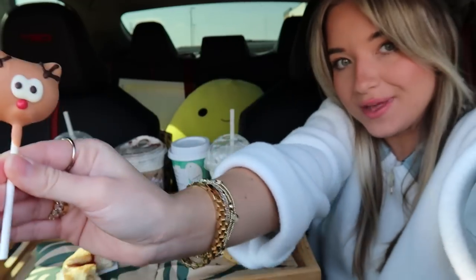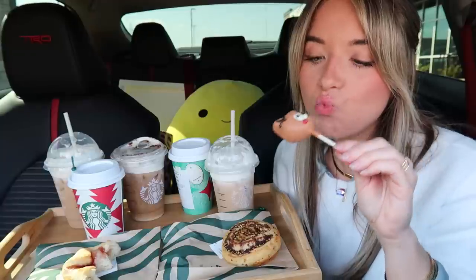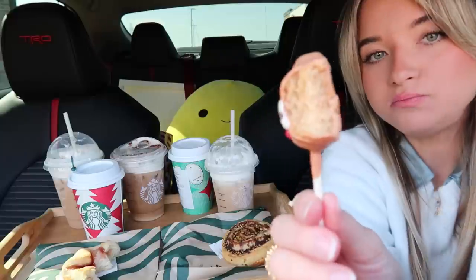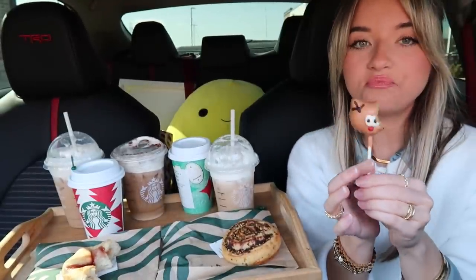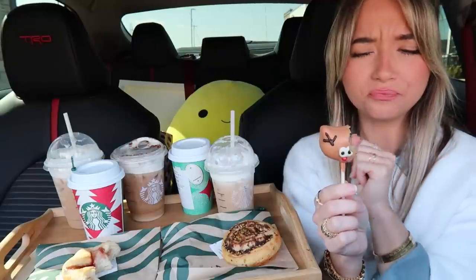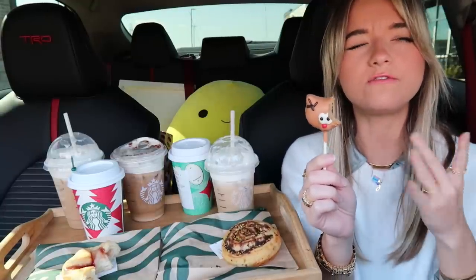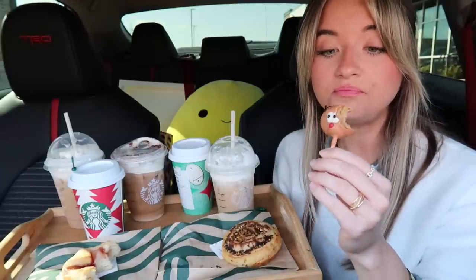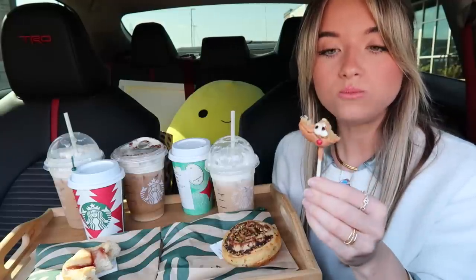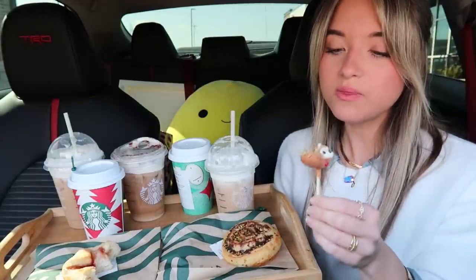Let's try another bakery item — the reindeer cake pop. Look how cute he is! A little bit melted on one side, but so cute. This is gonna be super sweet, but who doesn't love a good cake pop? It has a vanilla cake batter on the inside. I think this is so much better than the owl cake pop they did for fall, which had a really artificial flavor to it. This one is delicious — I would come back and get this one multiple times for sure.